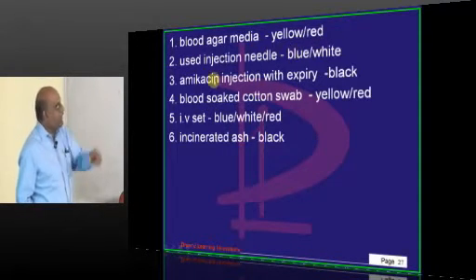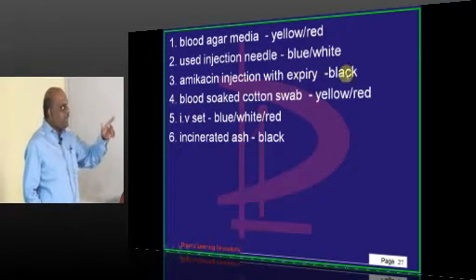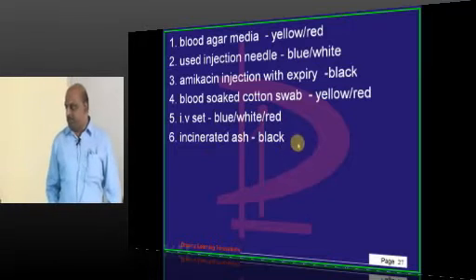For bladder or media we use yellow or red. Injection needles go in blue or white. Expired medications and injections go in black. Blood-soaked cotton swabs go in yellow or red. IV sets are blue, white, or red. And incinerated ash also goes into the black bag.